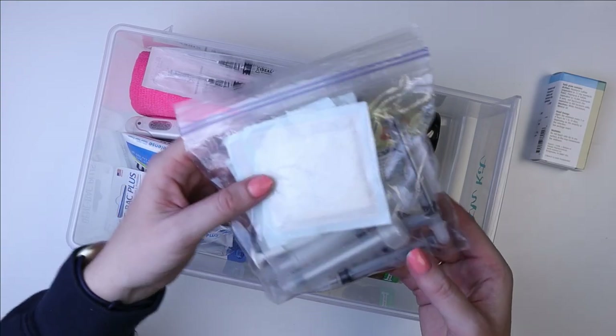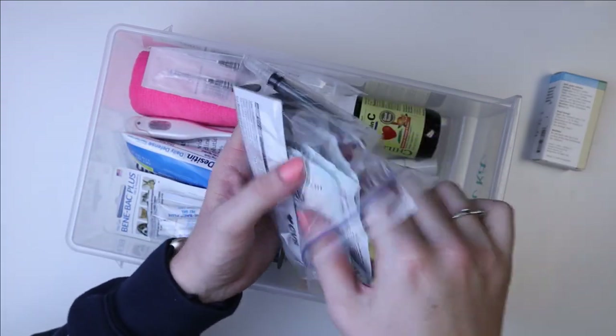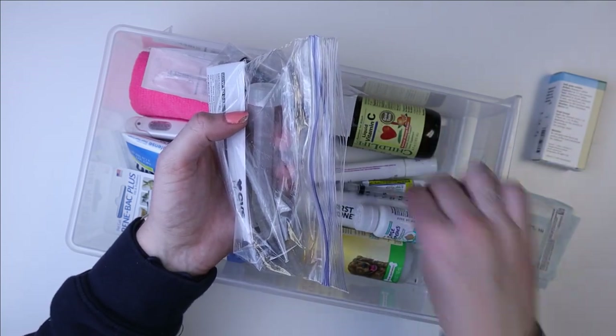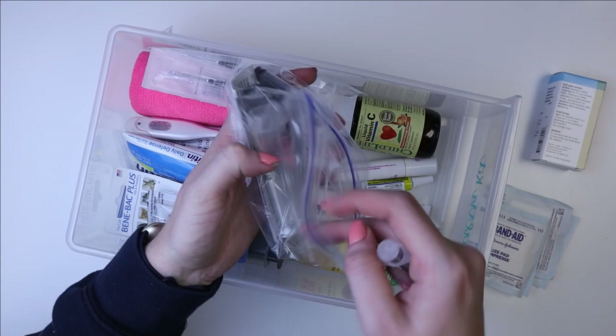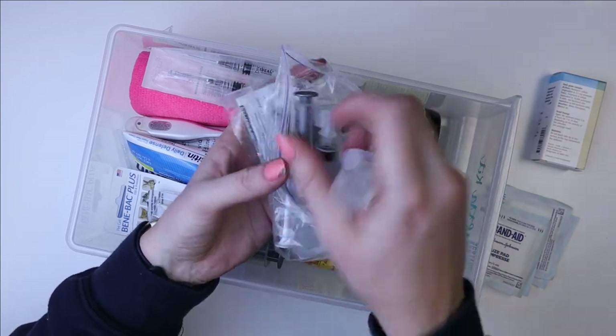The very first thing I want to show you is this little baggie here. It has some gauze pads in it, which I just have just in case there's a cut or something. But the most important thing in this baggie is syringes.